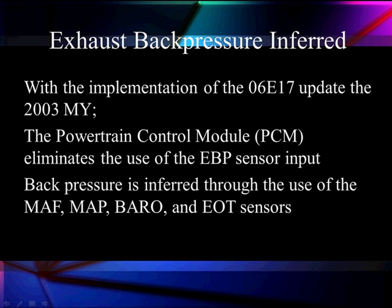There was an update in the 2003 model year where the powertrain control module was reprogrammed to eliminate the use of the exhaust back pressure sensor. The back pressure is instead inferred — or calculated — by using the MAP sensor, mass air flow sensor, barometric sensor, and engine oil temperature sensors.